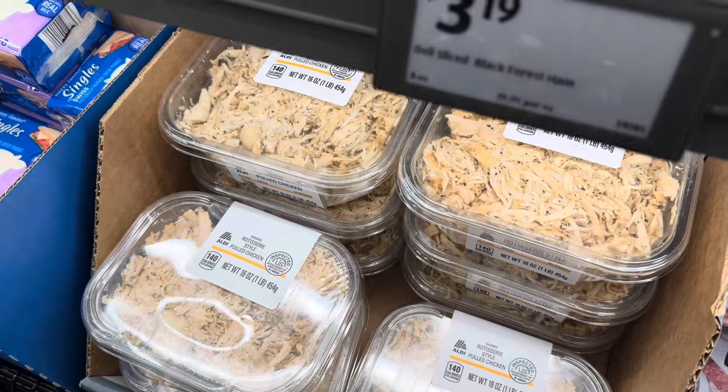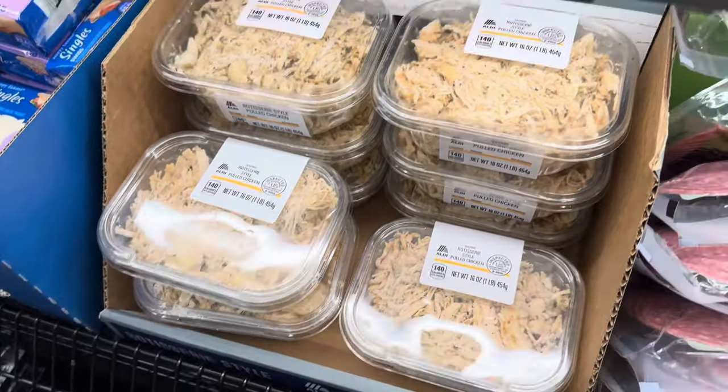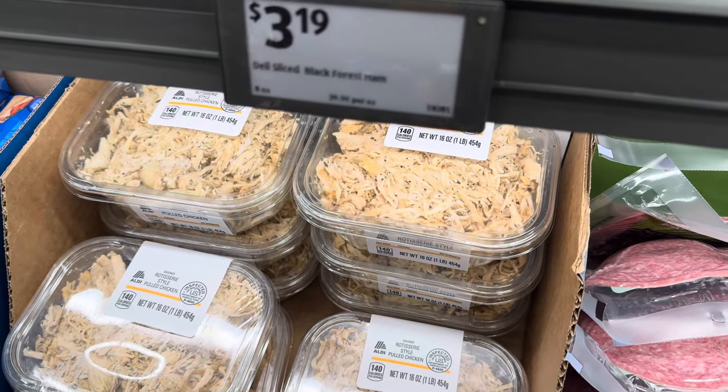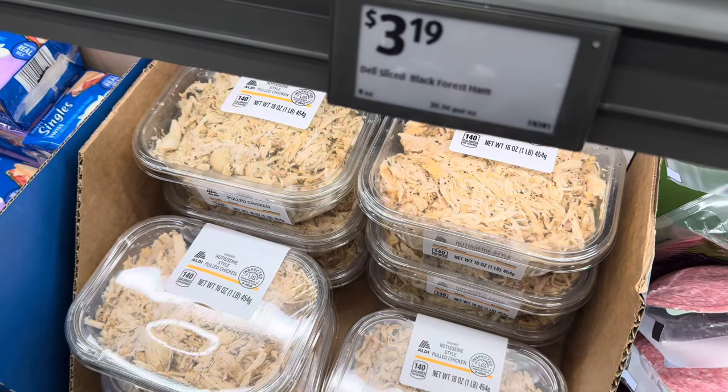This doesn't say it's new, but it definitely looks new to me — rotisserie style pulled chicken. Does your Aldi have this? You get a pound of it for $7.39, ready to go. You can add that to all sorts of stuff — make yourself a little pulled chicken sandwich, barbecue. You've got options.